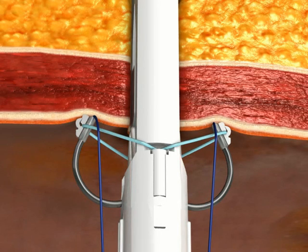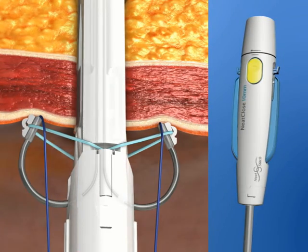The handle is kept perpendicular to the body surface. It should not be twisted after the needle guides are positioned and in firm contact with the peritoneum.